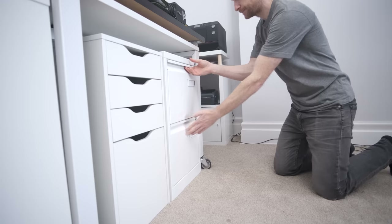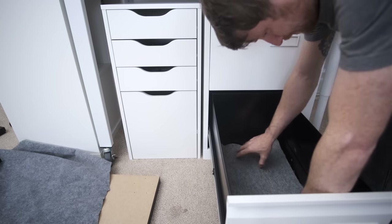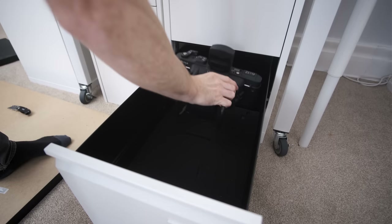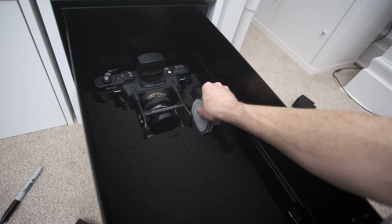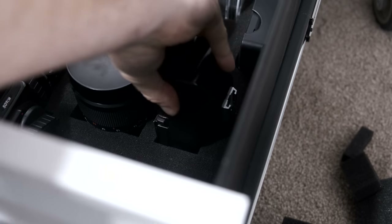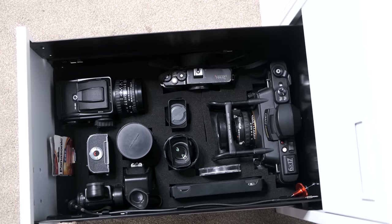One thing I wanted to achieve with this office rebuild was to have separate storage for my photography gear, as opposed to storing it all with my video gear. I bought this filing cabinet off Facebook Marketplace for £25, and I think it's going to make the perfect gear locker — it's not too tall, not too wide, but it is incredibly deep. I'm a bit of a hoarder and like to keep things that might come in useful, like all this pre-cubed foam I've had for years. It feels good creating individual compartments for all my camera gear. This drawer is dedicated to film photography equipment, and the drawer above is dedicated to my digital kit.